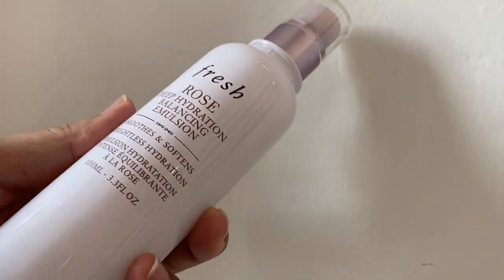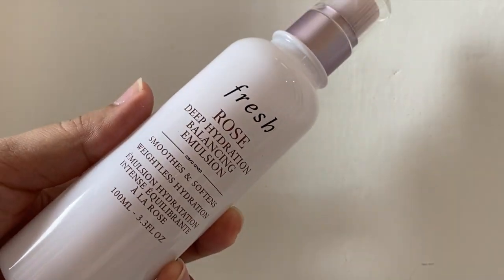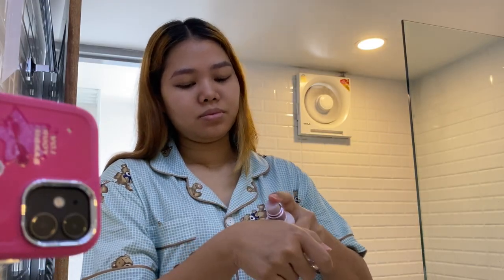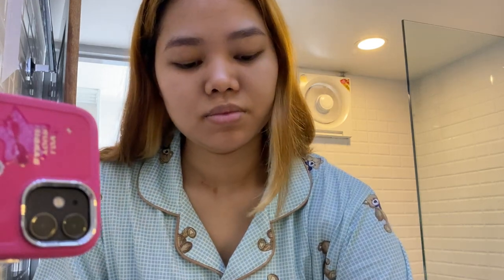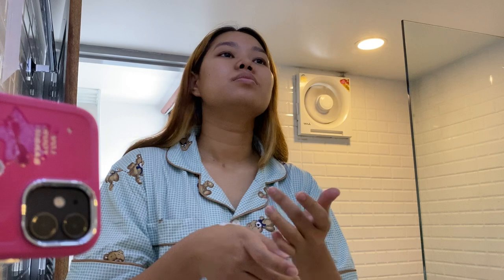This is my moisturizer and I'm using this Fresh Rose Deep Hydration Balancing Emulsion. This one was recommended by the Sephora staff and it works really well on my skin. I like this very much.